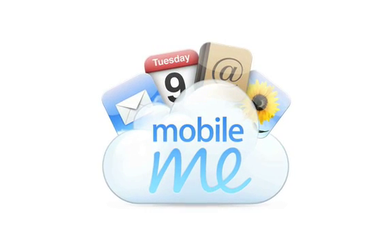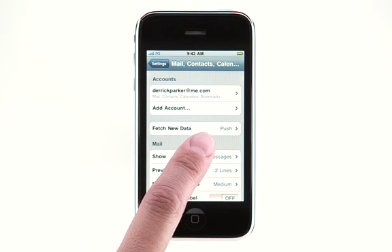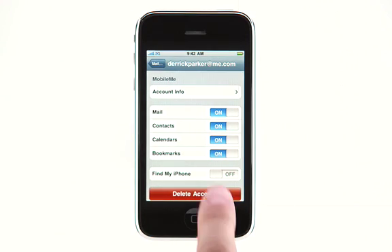If you lose your iPhone, Find My iPhone can help you locate it. And if you're unable to track it down, Remote Wipe can help keep your personal information private. Start in your iPhone's settings by making sure Push is turned on. Then tap here to see your MobileMe account settings and turn on Find My iPhone.